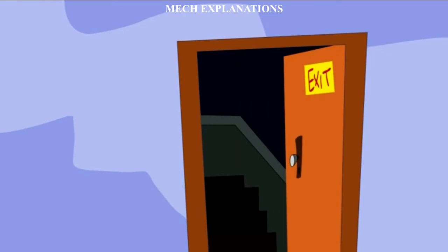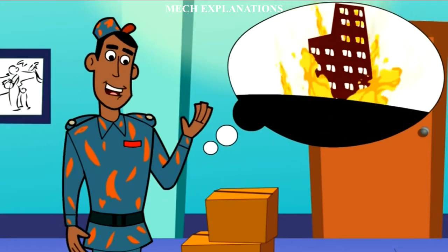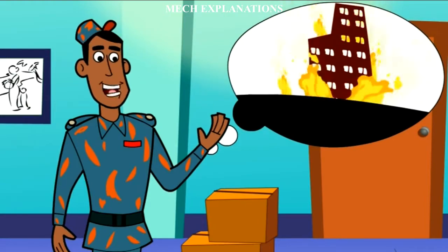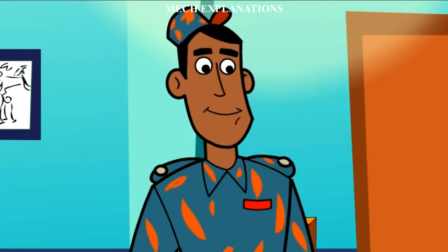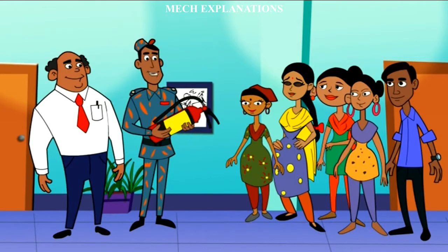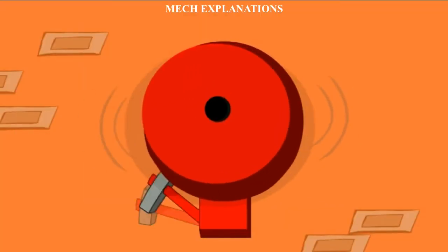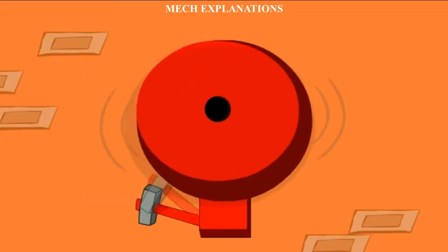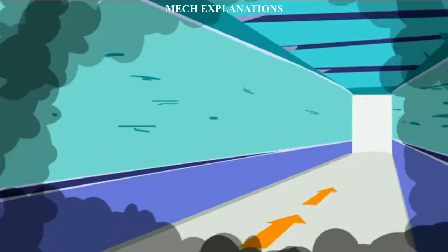There are two main types of fire extinguishers: stored pressure and cartridge operated. In stored pressure units, the expellent is stored in the same chamber as the firefighting agent itself. Depending on the agent used, different propellants are used. With dry chemical extinguishers, nitrogen is typically used; water and foam extinguishers typically use air.